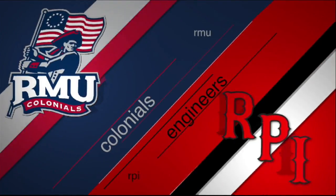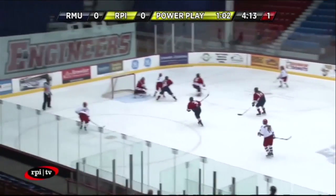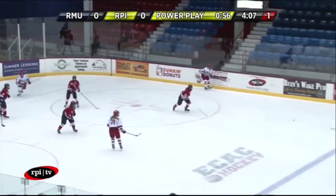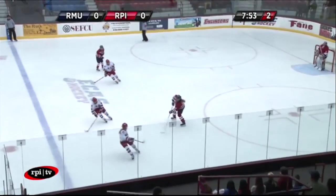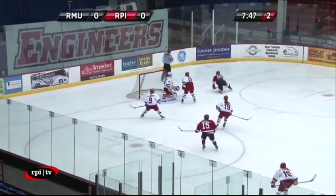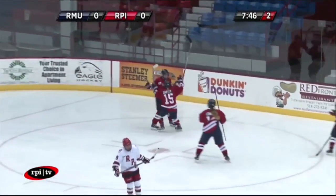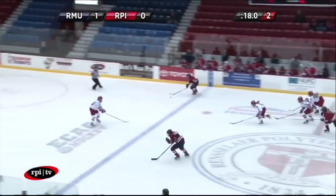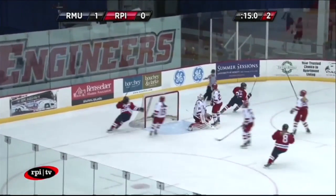The Colonials started a two-game series against RPI this Saturday. Let's go to the highlights from Game 1. Colonials versus the Engineers. It's a power play, and there's some commotion — they struggle to score in the second period, still 0-0. RPI gets on the run and scores to jump to a lead. Then RMU scores to take a 1-0 lead, makes a fast break, and scores again.